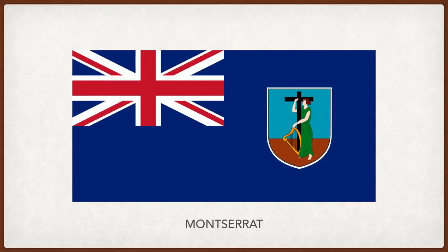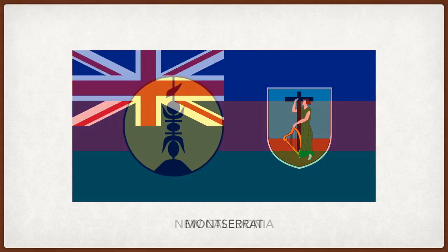Montserrat. The UK flag on the top left corner, with the coat of arms of Montserrat on the right. The cross is symbolic of Christianity. The woman is Erin, the female personification of Ireland, and the harp, another symbol of Ireland, both representing the Irish immigrants that settled on the island.